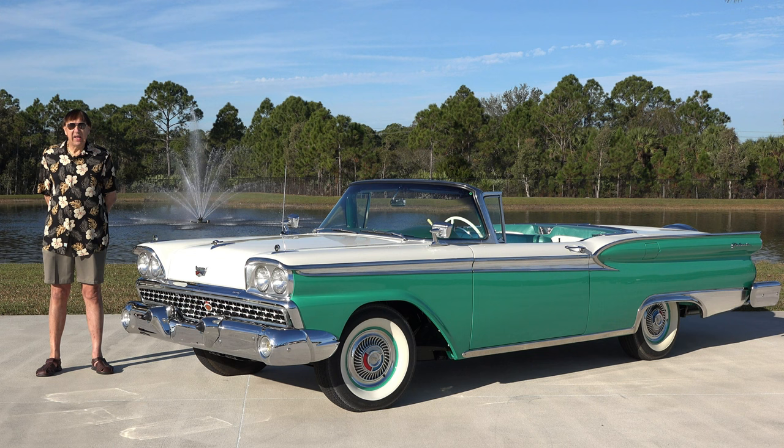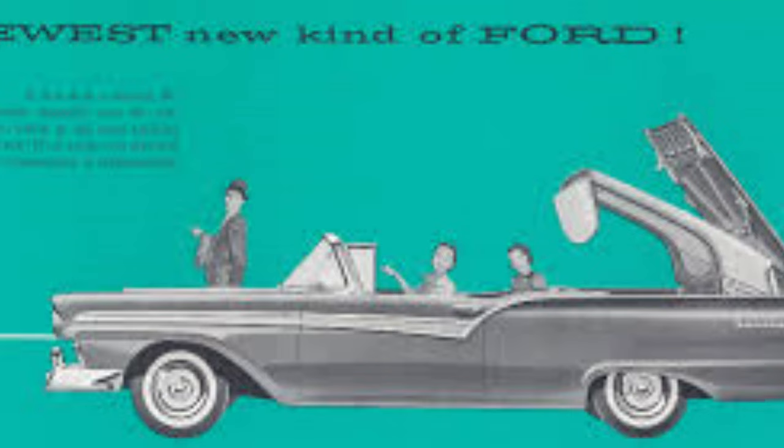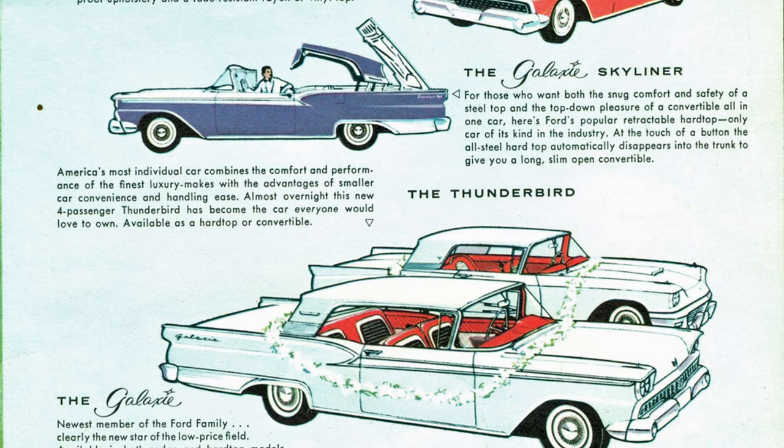In 1957 this was the top of the line for Ford, and it continued as the top of the line model in 1957, 1958, and of course 1959, which we have right here in front of us.